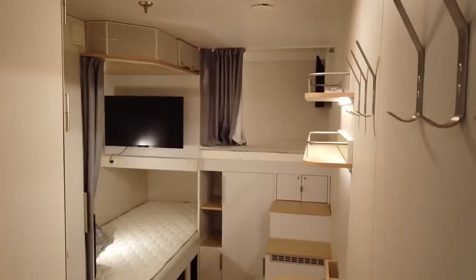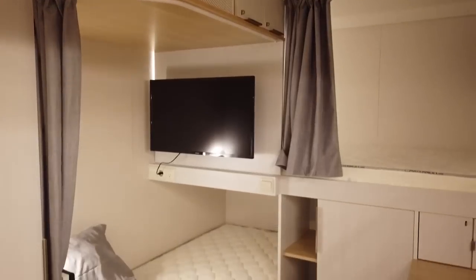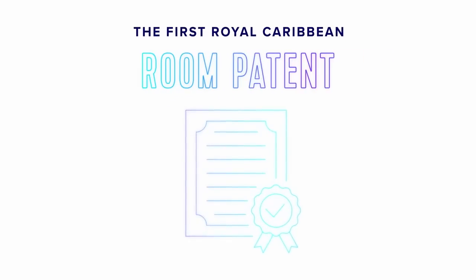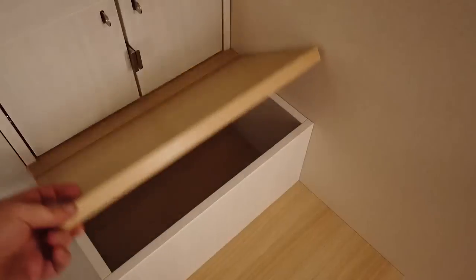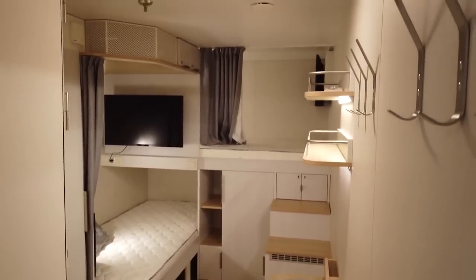We created an L-shaped stateroom. This accommodation allows each crew member to have their own private space where they can really relax and have their own time. What came out of that process we patented, and it'll make its debut on Icon. This is their home away from home, and everything they required within that space really came through — I think they're going to be very happy.